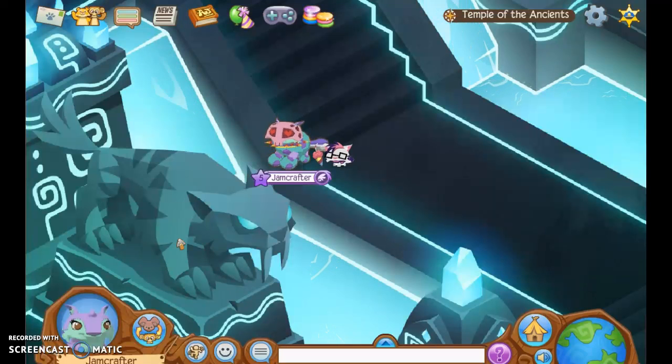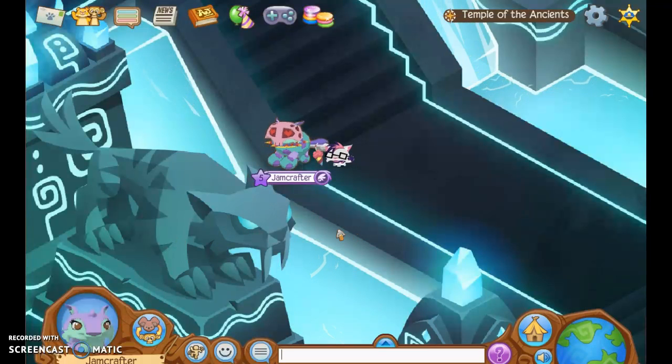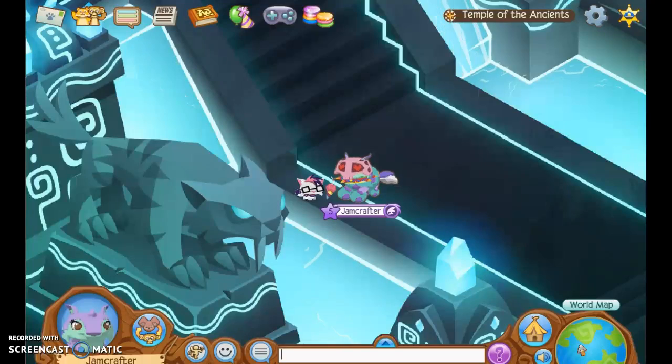I've seen a lot of cats that Animal Jam has released — like the lynx that I have now, the tiger, lion, leopard, cheetah, and some others I don't know about. I don't know if I named them all, but there's a lot of cats that Animal Jam has released.